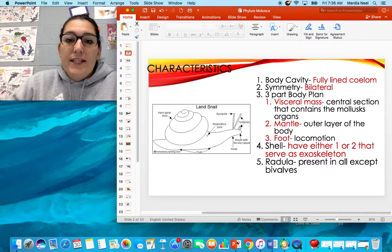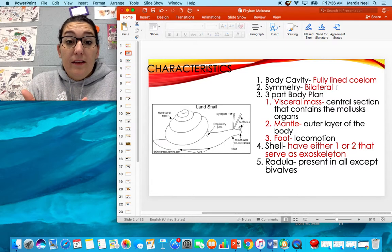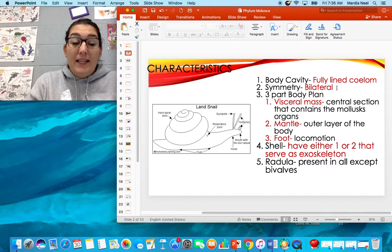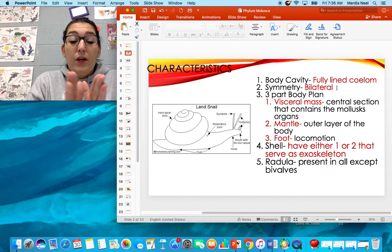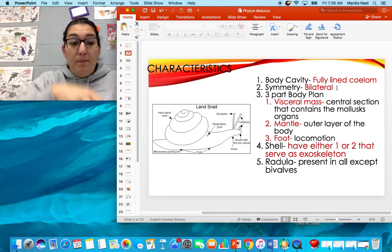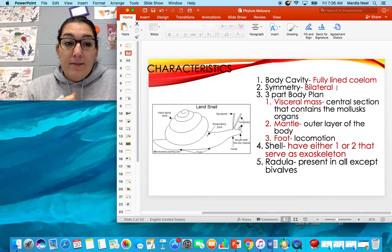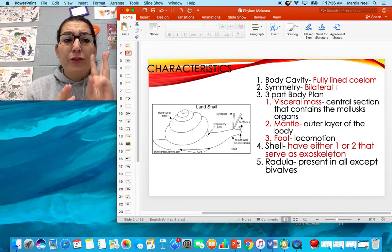Some characteristics that they have: they have a fully lined coelom, so their organs are freely floating and attached by mesentery tissue. If you were to dissect them and cut them open, you would be able to see their organs and pick them up and touch them — they're not all attached to each other. They're bilaterally symmetrical and they have a three-part body plan.